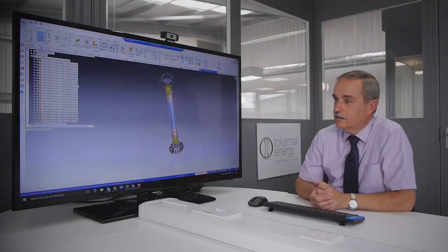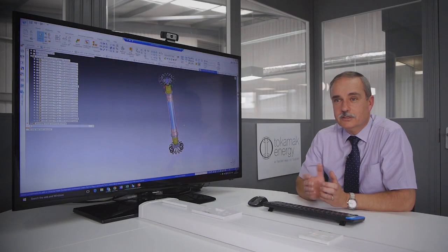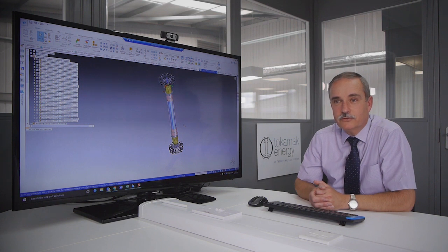Being such an easy CAD system to manipulate, even with the most complex components you can spot things that need further consideration.